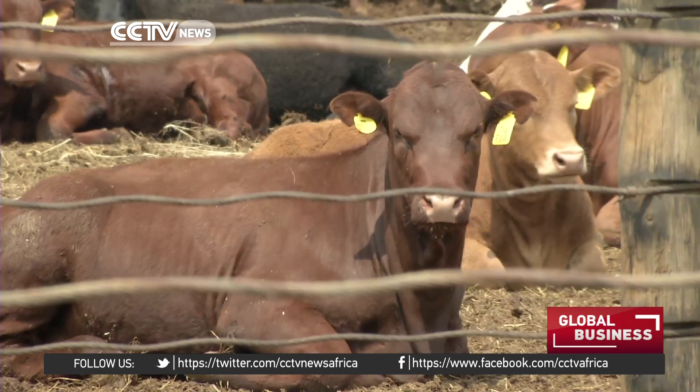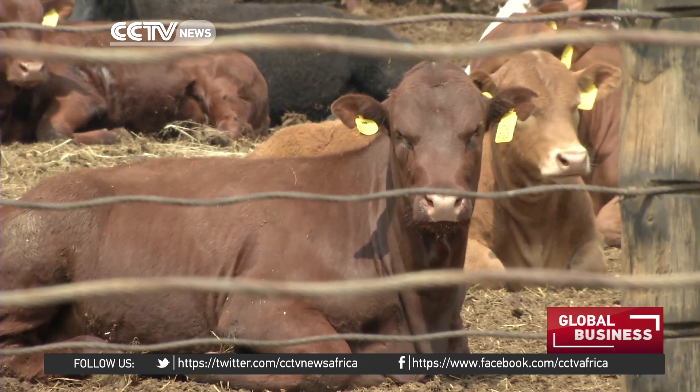Power supply in South Africa is a major concern because of the issues around the power stations. But increasingly, more companies are moving to alternative energy sources because they want to become more efficient, and they also want to make less of an impact on the environment. It seems to be working in this case. I'm Angelo Coppola for CCTV in Bronkhorstspruit.